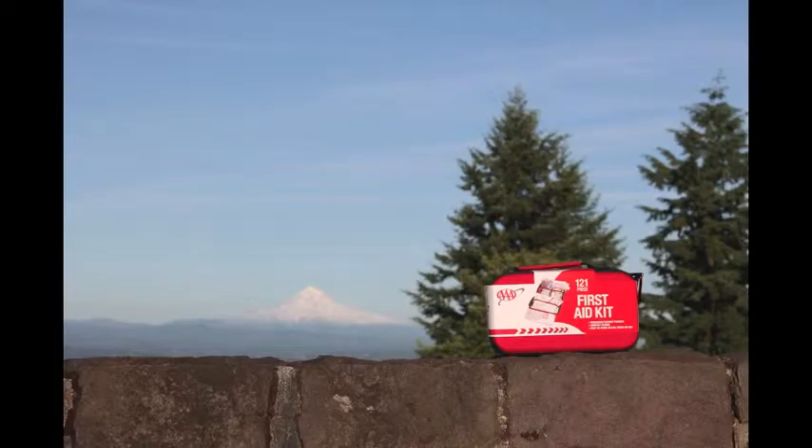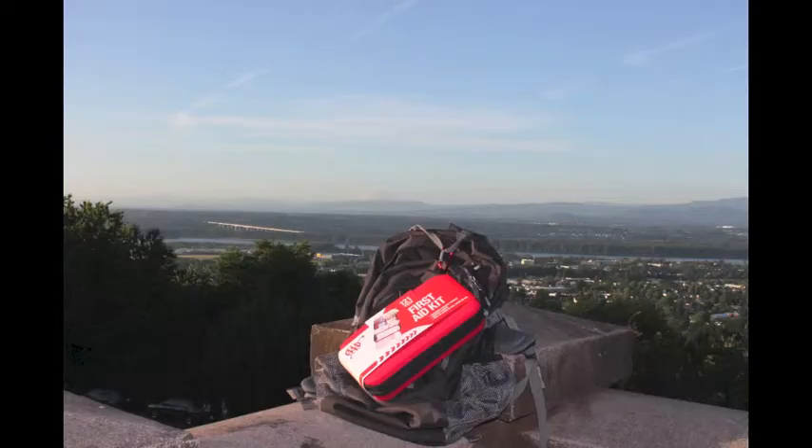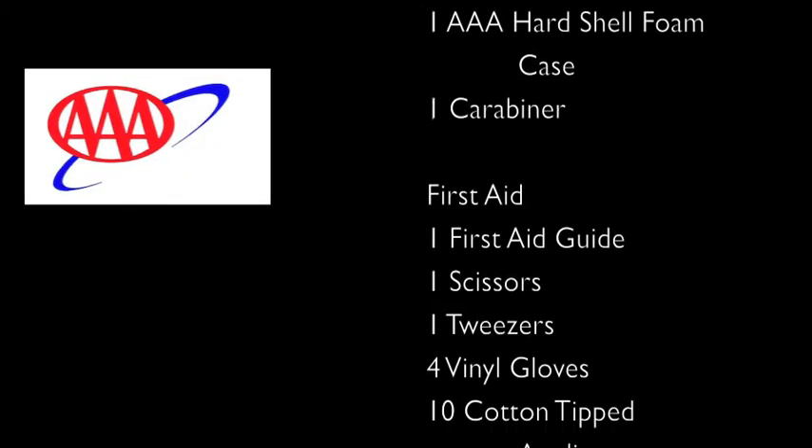This AAA 121-piece first aid kit is extensively stocked. The 121-piece first aid kit stows conveniently in the trunk of your vehicle. This kit comes with a hard shell case for durability and has a carabiner for easy carrying. This is a must-have first aid kit. Be prepared for life!